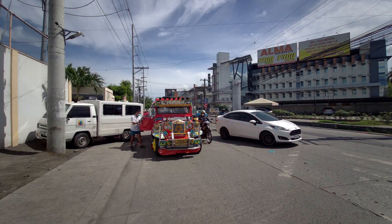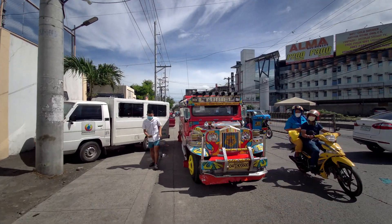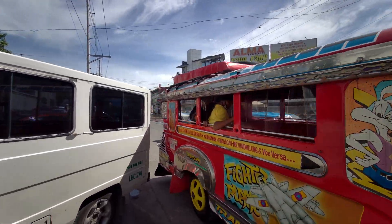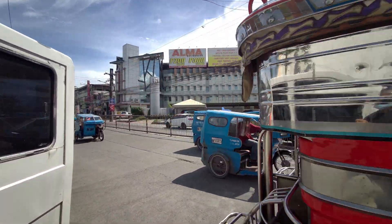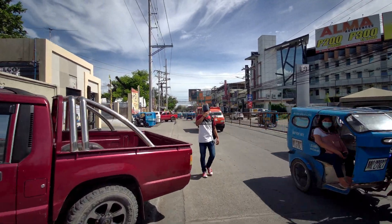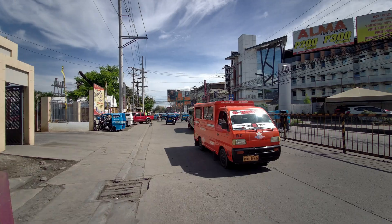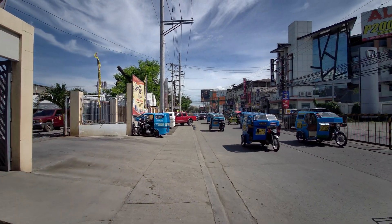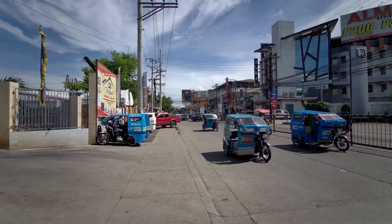By the way, this is our old jeepney — this is the iconic jeepney of the Philippines. But since we are now going into modernization, the Philippines is transitioning from old public transportation to the modern ones.